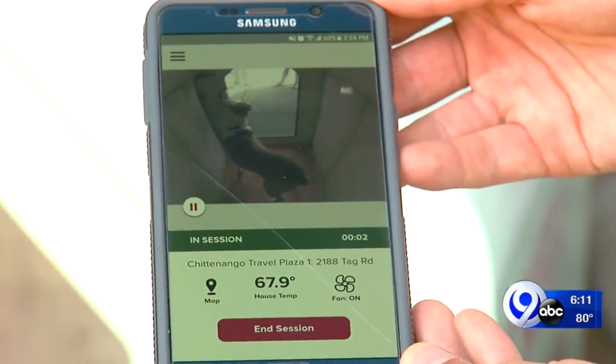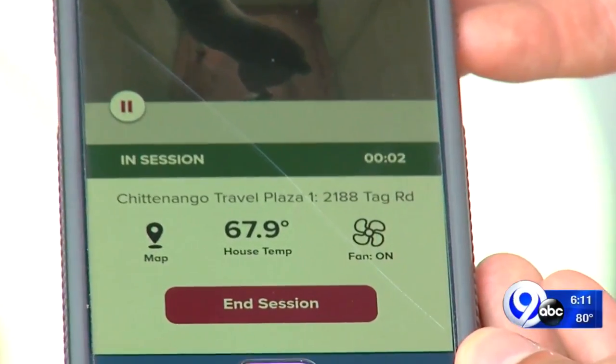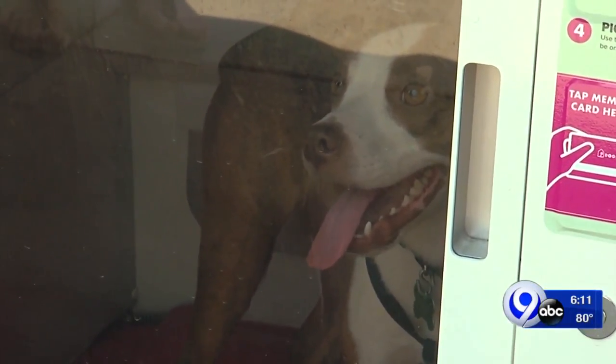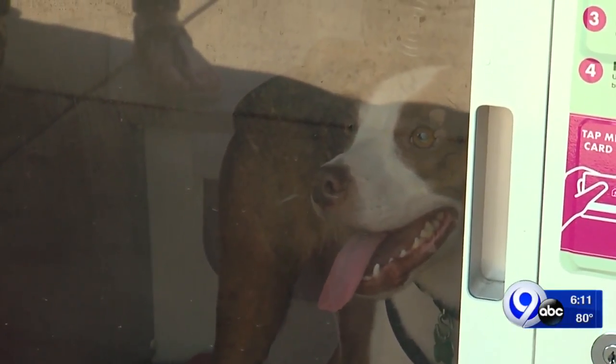And to make sure Fido is never too far away, a puppy cam always keeps owners in the loop. In Chittenango, Rob Hackford, News Channel 9. Roscoe looks pretty happy there. So far, Dog Spot is in 10 locations across New York. If you'd like to sign up or learn more, we have all the information for you at localSYR.com.